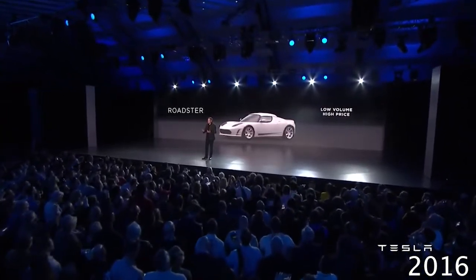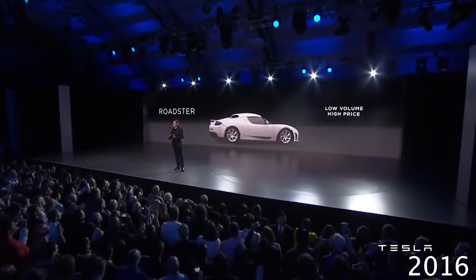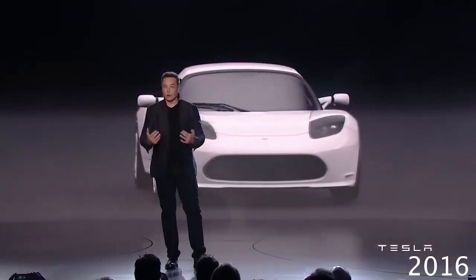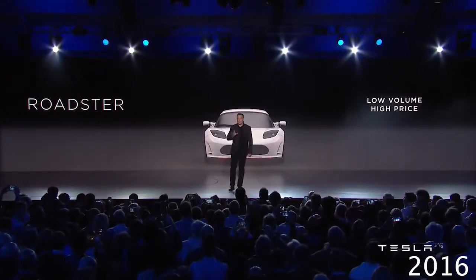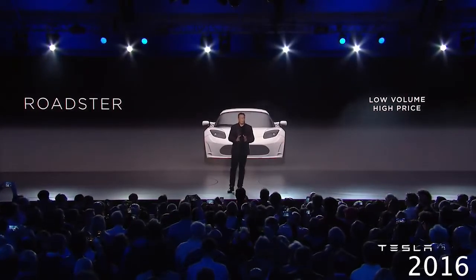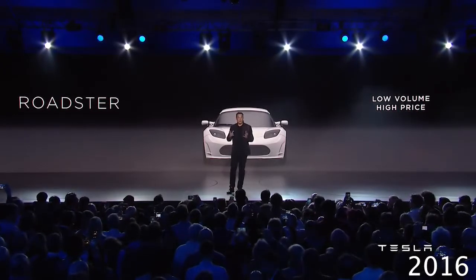With any new technology, it takes multiple iterations and it takes economies of scale before you can make it great and affordable. So step one was the Roadster. The Roadster was high price and low volume, but where it really made a difference was that it showed people — it showed the world — that you could make a compelling electric car. You could make a great electric car.